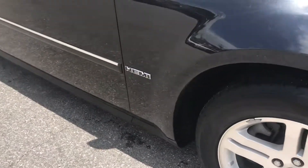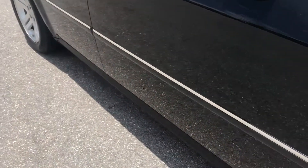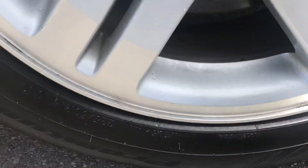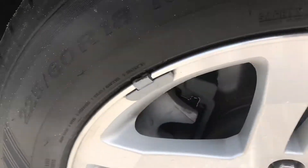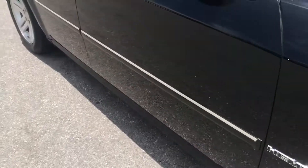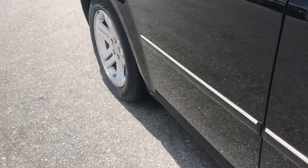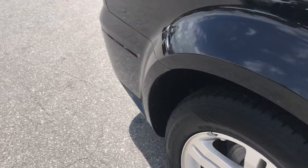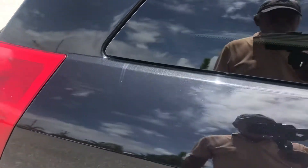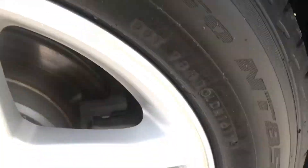Besides that, this is pretty much the nicest Magnum I've seen in years and years. Going down the side — this front passenger side wheel has no curb rash. There's good deep tread on that tire, probably 75 to 80 percent left. Going down the passenger side, everything is perfect — no dents, dings, or scratches. This is beautiful paint on this car with a little metallic in that black paint. That thing is gorgeous.